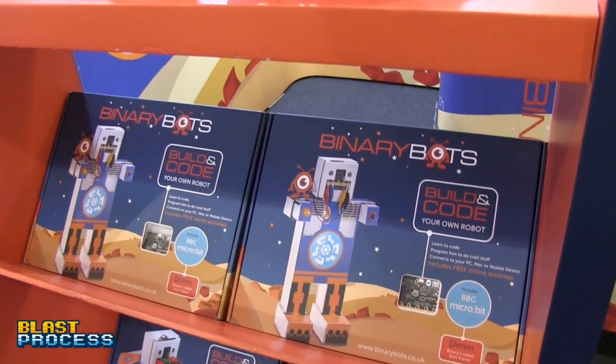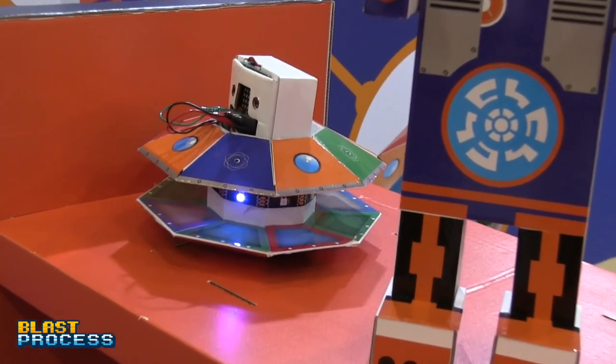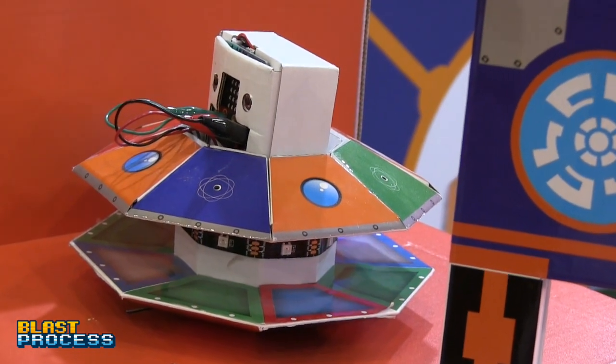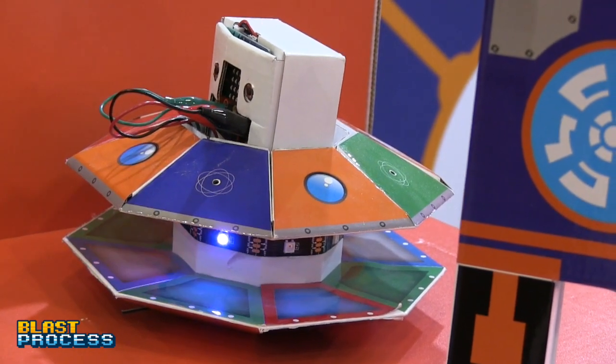They also have the UFO in the range. It's the same 8+ age range, but it's got different features — it has LEDs that flash, and you can program them to change colour, have them active in your room at set times, and so on. Each product comes with slightly different variants so you can mix things up.